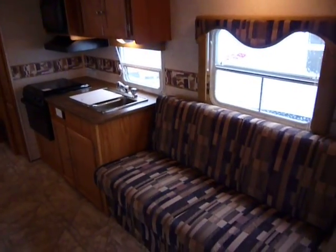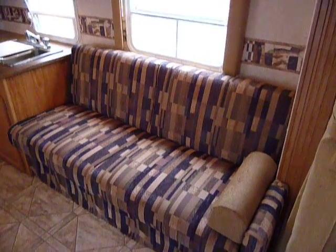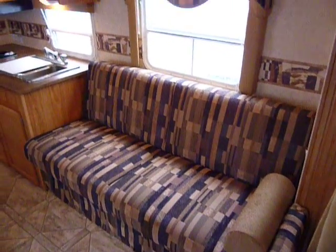And then you've got curtains for the side. Your galley and sofa are in the slide so you get a lot of extra room. The sofa turns into a sleeping space so if you have guests or friends coming over.